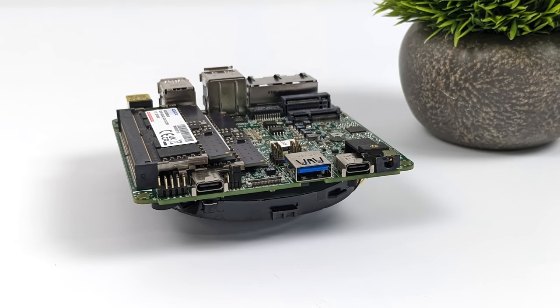Moving around to the front, we've got two USB 4 ports. These will support display out so we can do a total of four monitors connected to this unit, plus a single full-size USB 3.2 Gen 2 port and a 3.5mm audio jack.